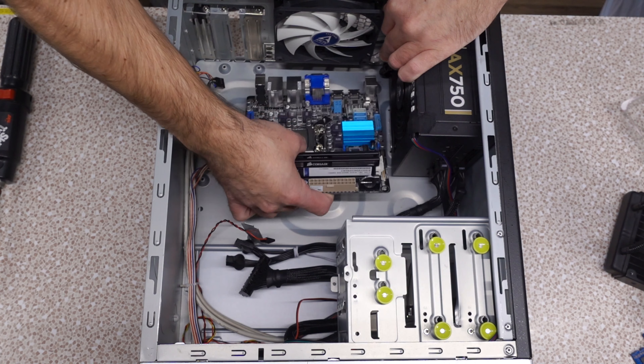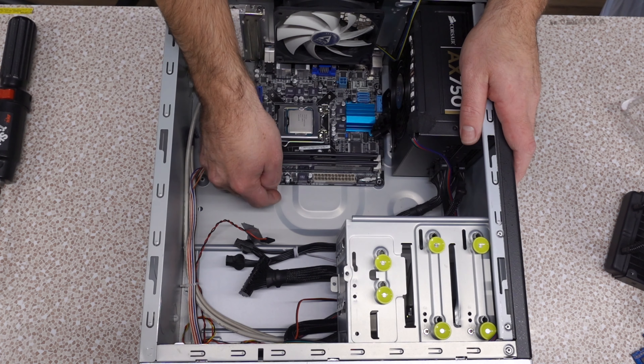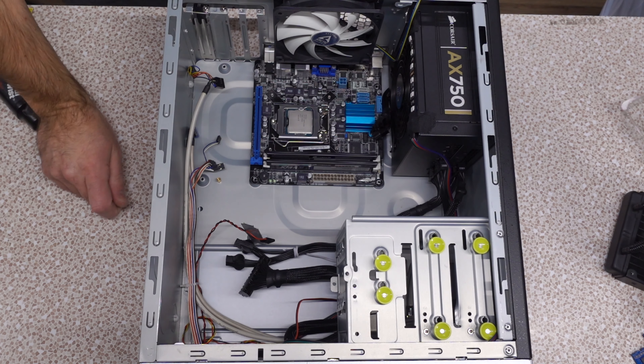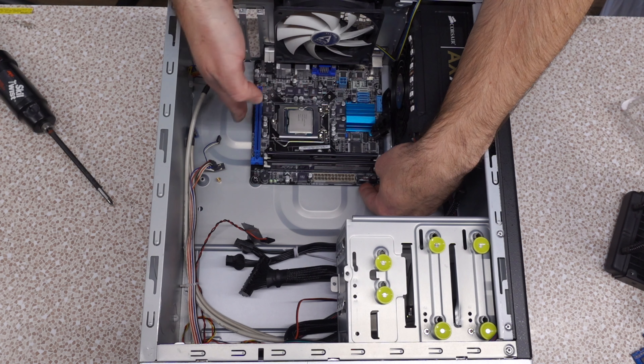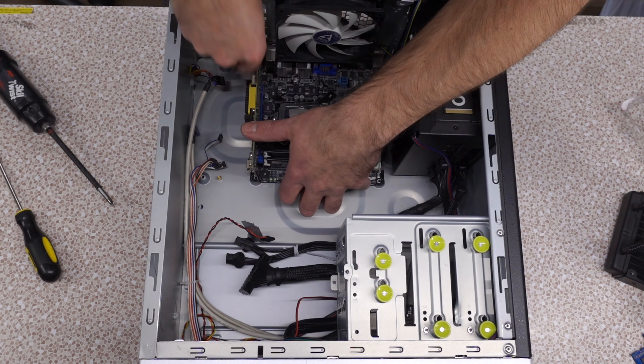So I've got to start pulling this apart and prepping this case for the grand install, invoking hopes and prayers as one can only assume that this is some sort of standardized form factor that will actually be compatible with this case. Let's see now if the holes line up the way we need them to.